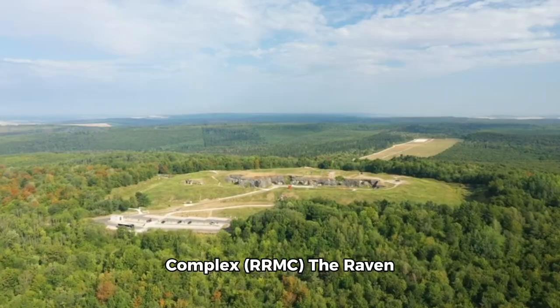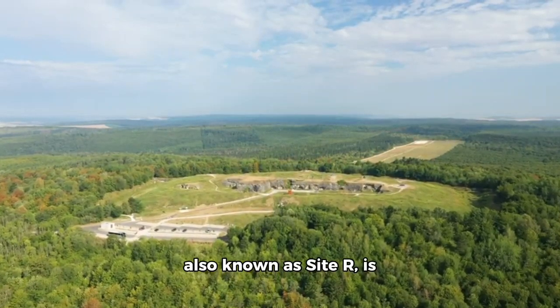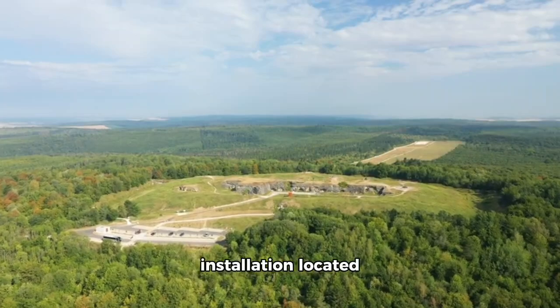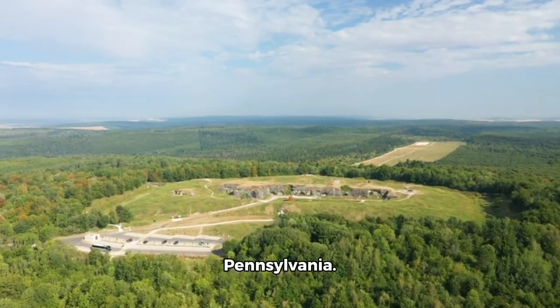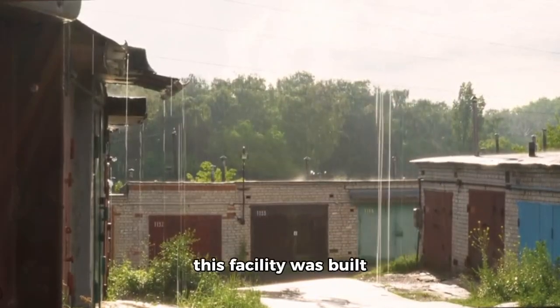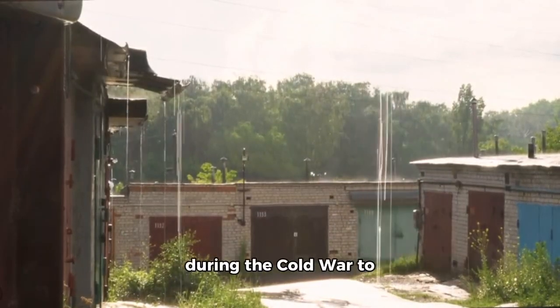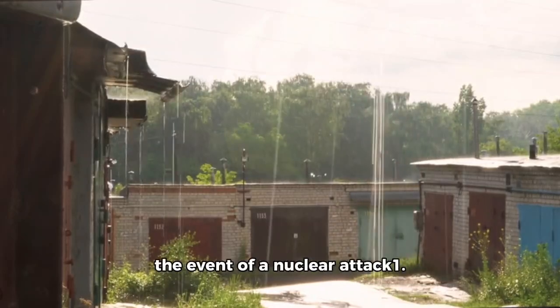The Raven Rock Mountain Complex, also known as RRMC or CIDAR, is a U.S. military installation located near Blue Ridge Summit, Pennsylvania. Often referred to as an underground Pentagon, this facility was built during the Cold War to ensure continuity of government operations in the event of a nuclear attack.